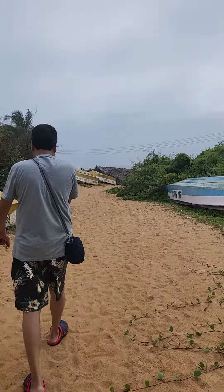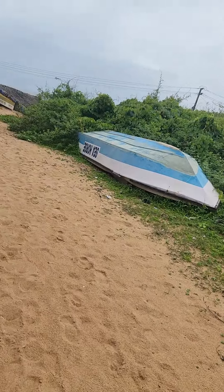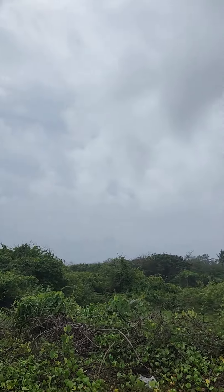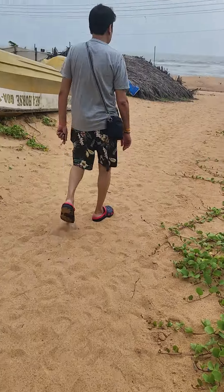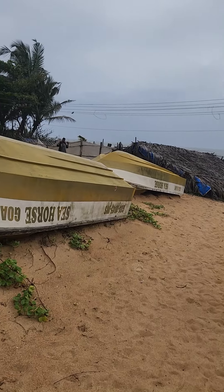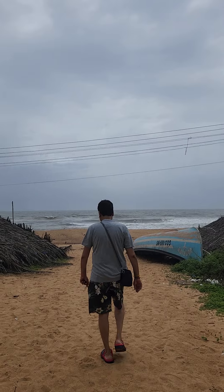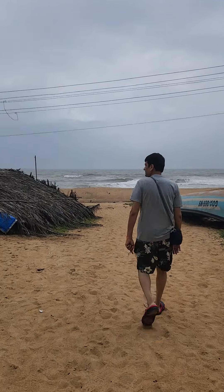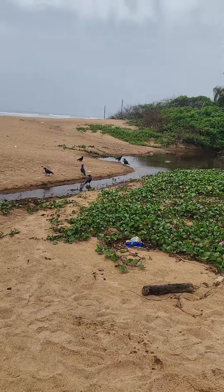There are some boats here which have been turned upside down. A beautiful bird somewhere. There we have the side of the sea — this is the sea in the monsoon time.